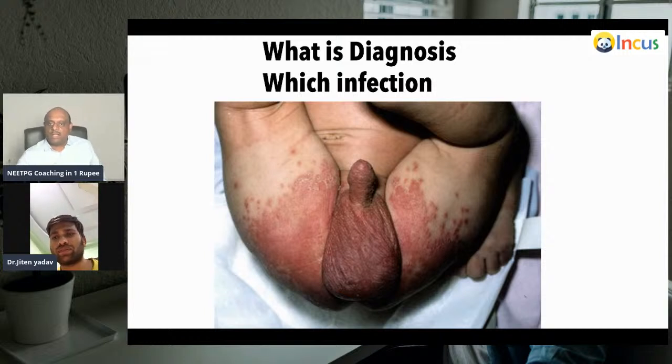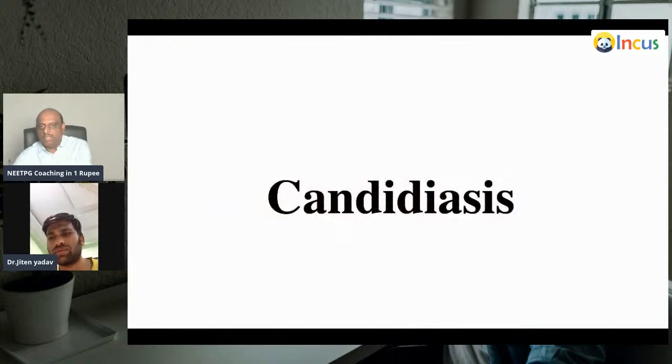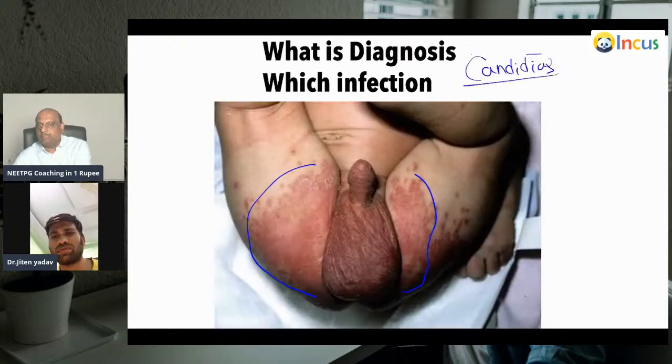Based on this distribution — the intertriginous area is involved — what infection is responsible? This is a case of candidiasis. This is candidiasis happening in the pediatric age group.